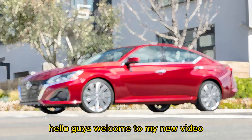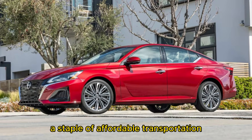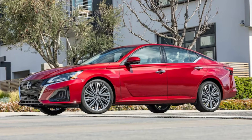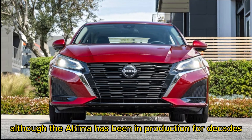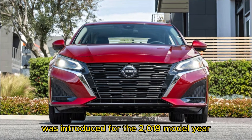Hello guys, welcome to my new video. 2024 Nissan Altima Expert Review. The Nissan Altima is a staple of affordable transportation and one of America's best-known midsize sedans. Although the Altima has been in production for decades, the current generation was introduced for the 2019 model year.